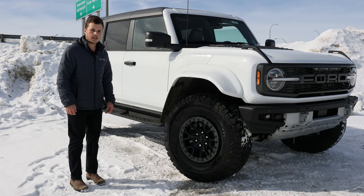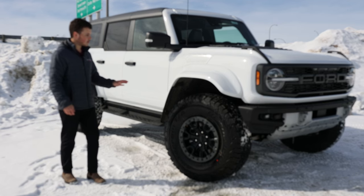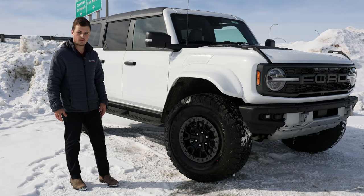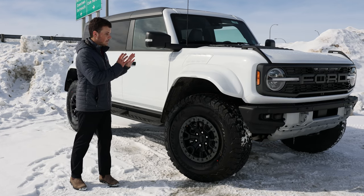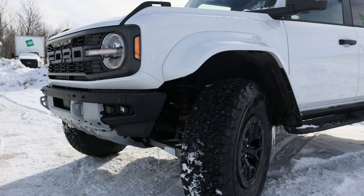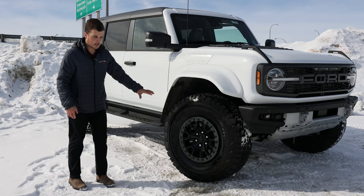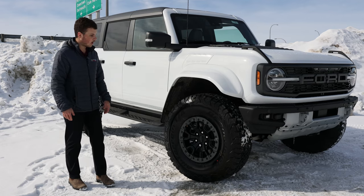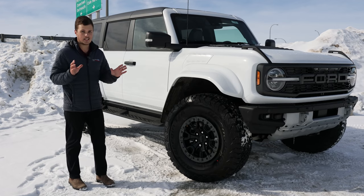Coming around to the side of the Bronco Raptor, you might notice these massive fender flares, which are actually new for 2024. The Raptor does come with a body-matched fender — previously they were gray, but now we have the body-matched fender flare, which looks fantastic. Underneath that, you have huge 37-inch tires on the Bronco Raptor, and that is actually standard.